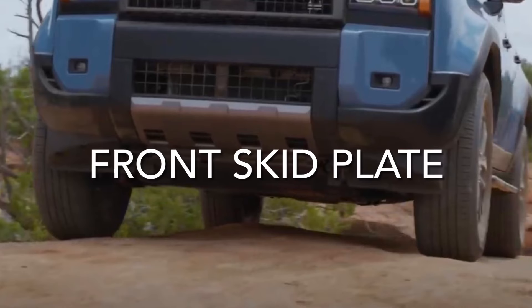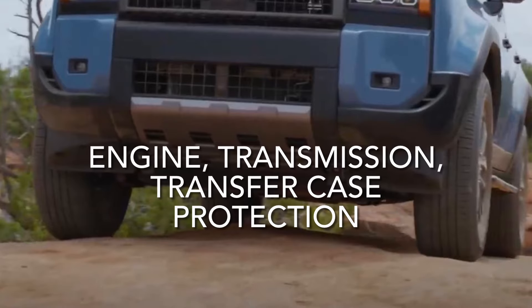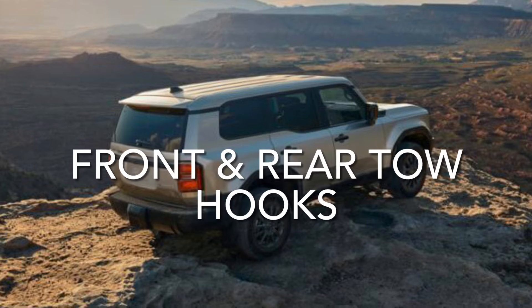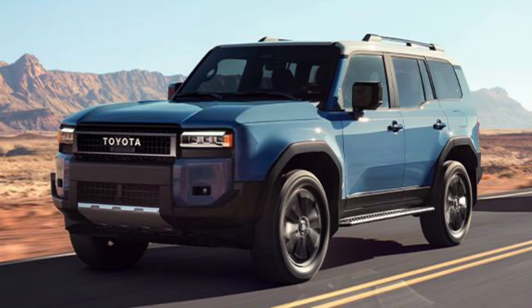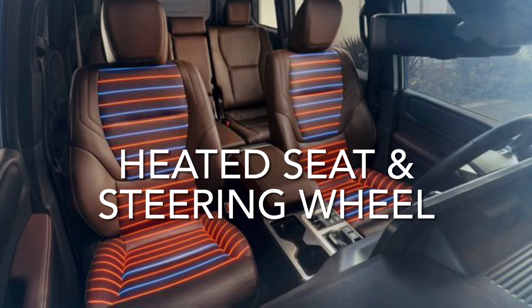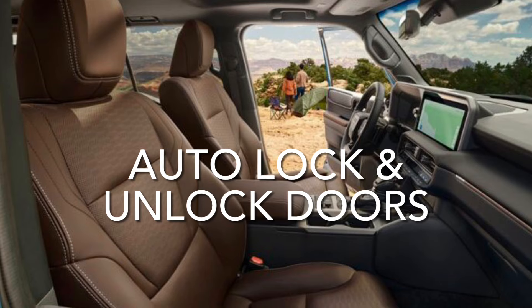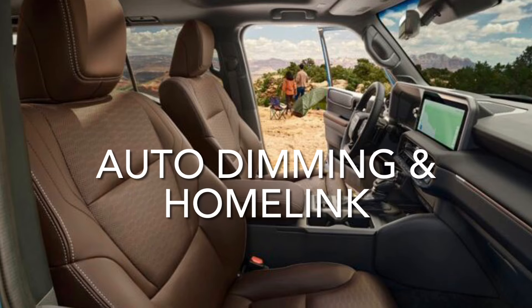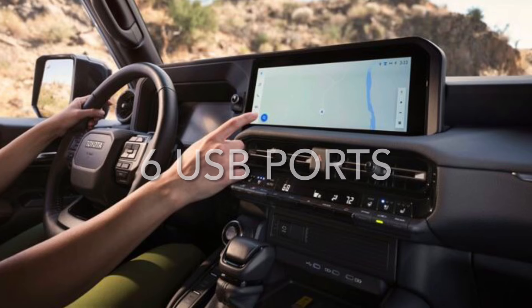Both the 1958 and Land Cruiser trims have a front skid plate with engine, transmission, and transfer case protection. Both have front and rear tow hooks and a black Toyota Heritage grille. On the inside, both trims have a seating capacity of 5, heated seats, and a heated steering wheel. Both have power door locks with shift-link auto lock and unlock, auto-dimming mirror with HomeLink receiver, six USB ports, and three-zone climate control.